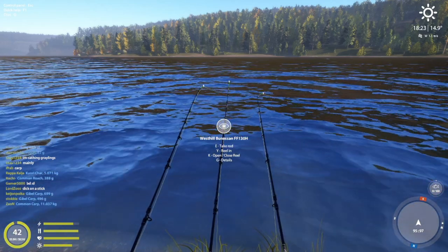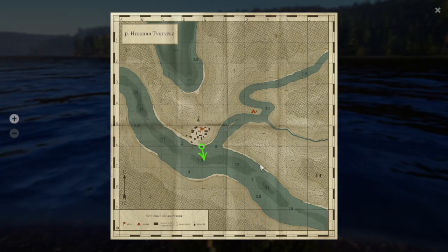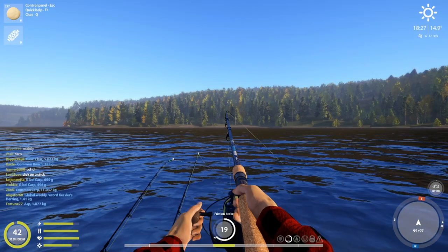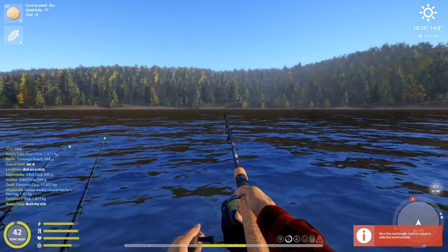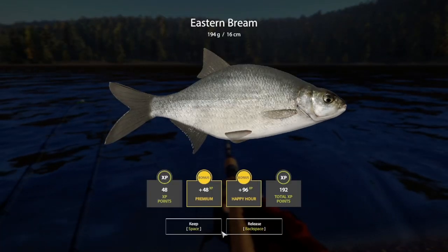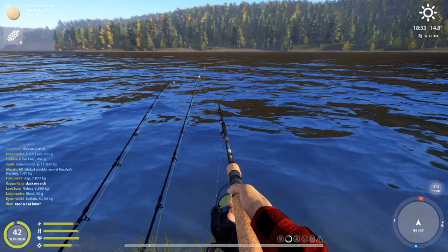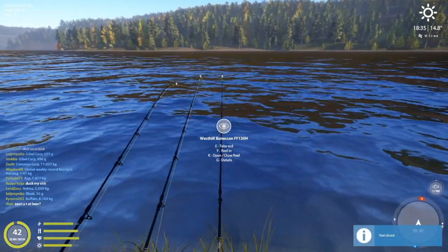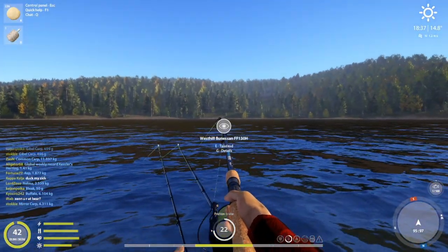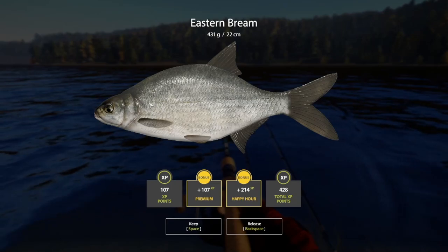Welcome back, this is mdog and we are here at lower Tunguska fishing for eastern bream. A little early of a start time for bream, but I sometimes want to just slide into bream time and see as they hopefully pick up and get larger. We are at 95.97 and we are clipped at 20 meters.